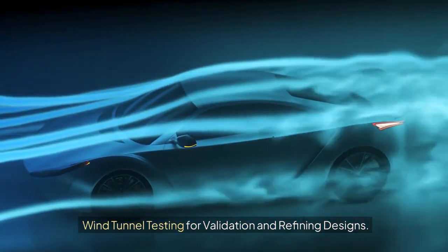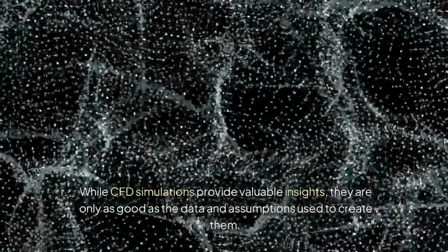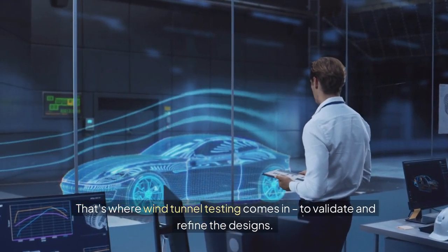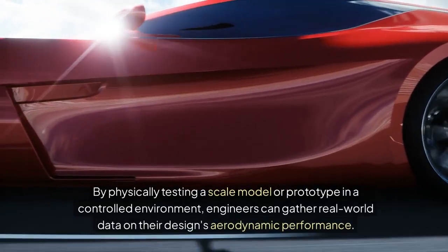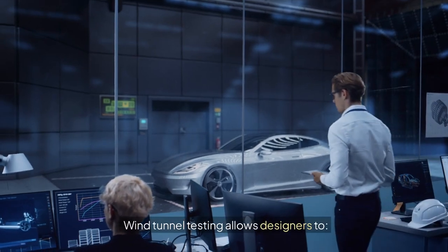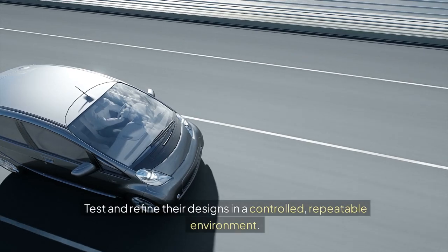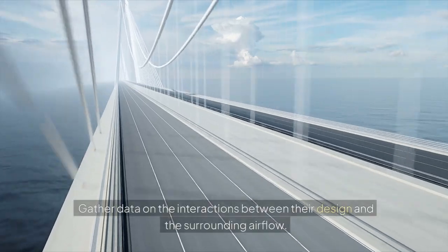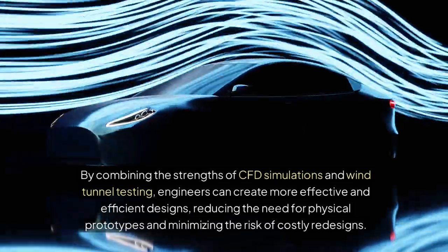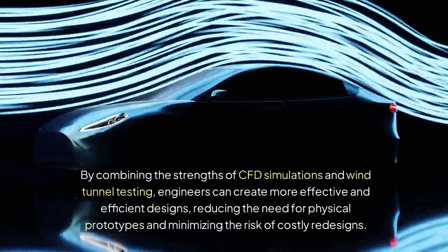Wind tunnel testing for validation and refining designs. While CFD simulations provide valuable insights, they are only as good as the data and assumptions used to create them — that's where wind tunnel testing comes in. By physically testing a scale model or prototype in a controlled environment, engineers can gather real-world data on their design's aerodynamic performance. Wind tunnel testing allows designers to validate CFD simulation results, identify potential discrepancies, test and refine designs in a controlled repeatable environment, and gather data on the interactions between their design and the surrounding airflow. By combining CFD simulations and wind tunnel testing, engineers can create more effective and efficient designs while minimizing the risk of costly redesigns.